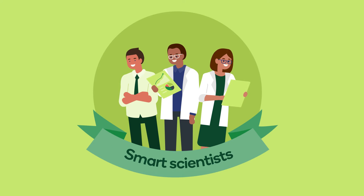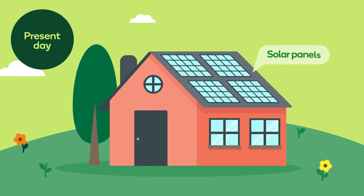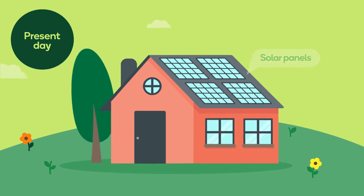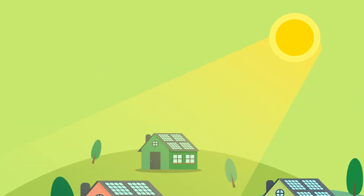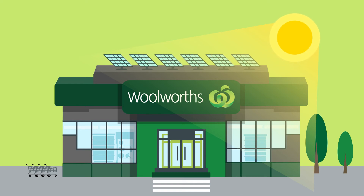Lots of different smart scientists have improved this over time and today we have solar panels. I've seen them on people's homes before, but why do they put them up there? Well, the roof has lots of open space. The bigger the rooftop the more panels you can put on and the more energy we can create, like how Woolworths use some of their stores' big long roofs to host lots and lots of solar panels.